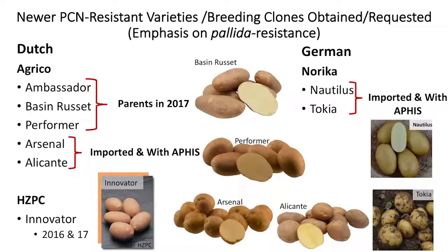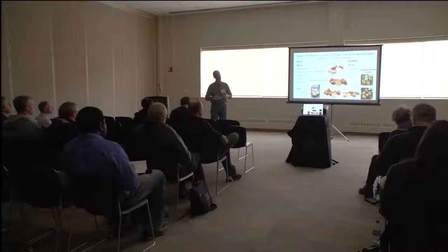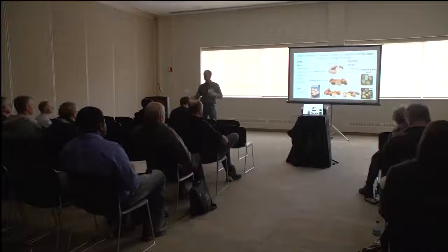Most of the European material is not a market class that would work well for us in the Pacific Northwest, where we need a long type with russeting as preferable. Most European varieties are table stock — round, oval, white-fleshed if from the UK or yellow-fleshed from the Netherlands. That's why we're bringing this material in and making hybridizations with material that fits better the market classes for the Pacific Northwest.